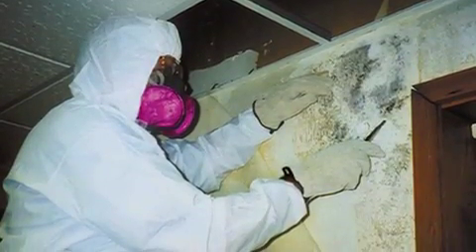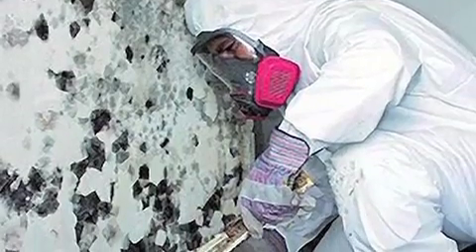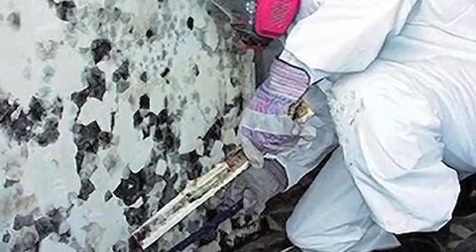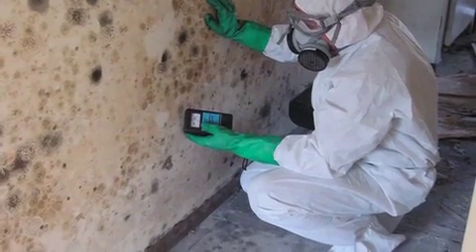An environmental engineer or an industrial hygienist trained in mold identification and remediation is your best bet. You have to make sure that they're really trained in mold because they have to clean up not only the source of the water contamination and the mold that it caused, but also the mold chemicals that may be left behind even after the primary remediation is done.